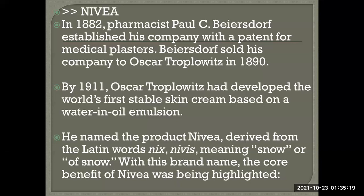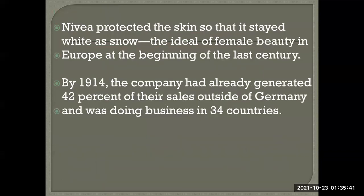The brand name highlighted Nivea's core benefit — it is a beauty and cosmetic product, and 'Nivea' means snow. Since fairness was equated with beauty, Nivea protected the skin so it stayed white as snow, reflecting the ideal of female beauty in early twentieth-century Europe.